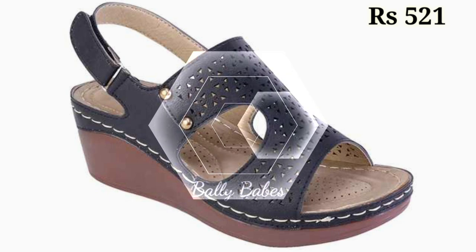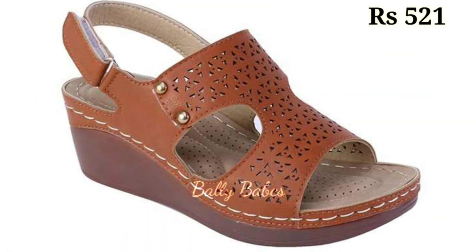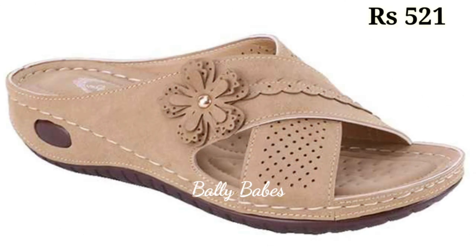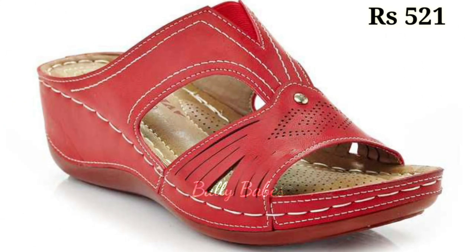Genuine leather also looks and feels great. It's a premium material that exudes quality and style, making your footwear stand out from the crowd. Whether you opt for classic black or brown leather, or a bold eye-catching color, you are sure to make a statement with genuine leather footwear.